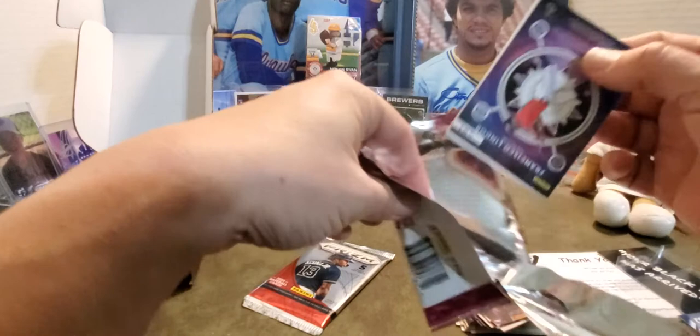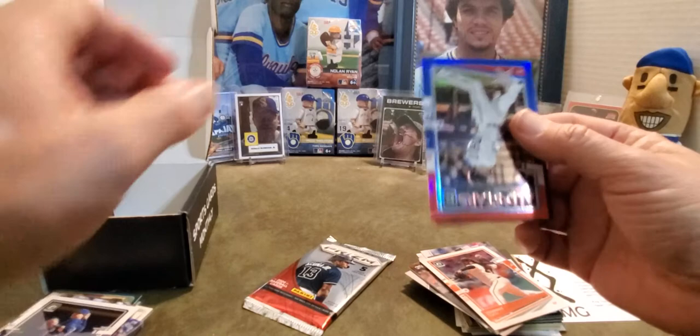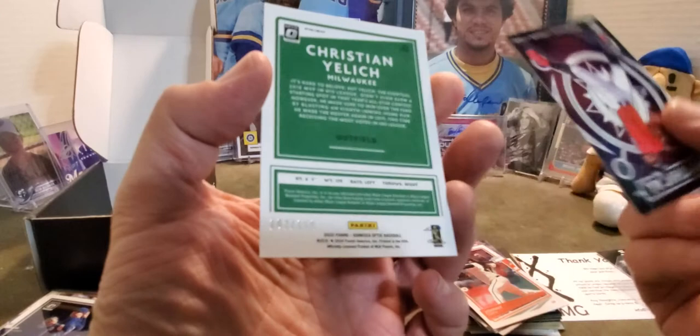Alright, so Johnny Cueto, Keston Hera — nice, all kinds of Brewers, loving it — and a Christian Yelich All-Stars card. Wow, this is just Brewer-filled, that is a crazy cool card. And it's numbered 102 out of 150. Look at that. I'm hitting the bell!